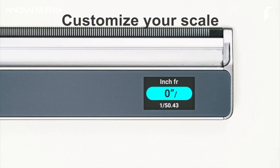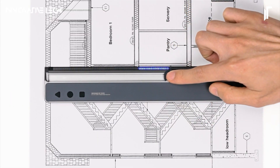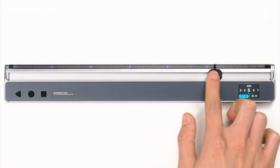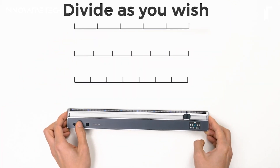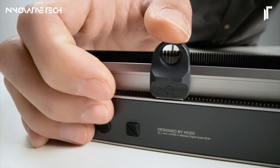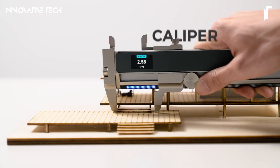Ideal for professionals such as architects, engineers, and designers, the NeoRuler goes beyond traditional measuring tools by incorporating features like space division for precise layouts and a magnetic encoder for smooth, responsive operation. Compact yet powerful, this digital ruler is a must-have for any modern workspace, streamlining tasks that require exact measurements and providing unmatched versatility.